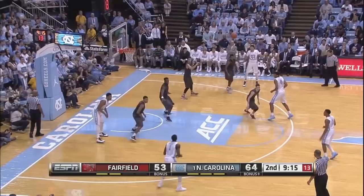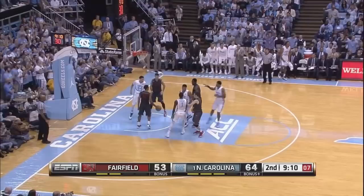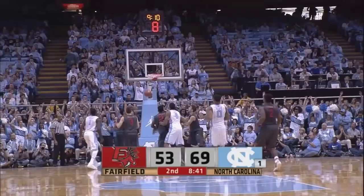Against the Fairfield zone, 9:17 to go. Crosses the floor to Jackson, he'll send it back to the left side to Pinson. Bounce pass to Britt — he'll try another three. Got it again. Tonight he's four of six from behind the arc. He's tied his career high now with 17.